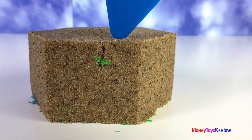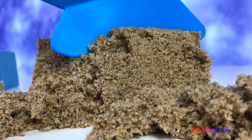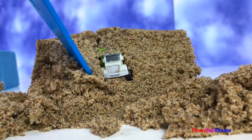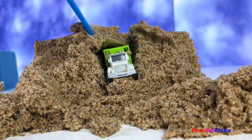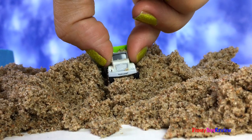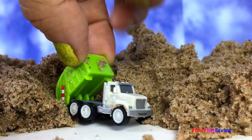I wonder what's inside. Ooh, I see something! It's a mighty machine! It's a recycling truck from Driven! So fun! Let's check out our next surprise!